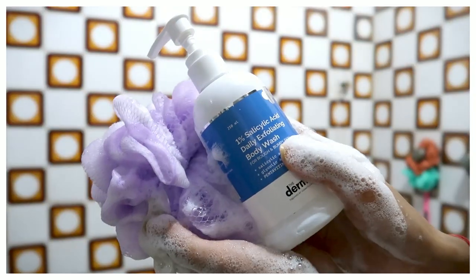Plus there is Pentavitin, which works to hydrate your body. This ingredient gives you 24 hours of hydration. After using it, your body feels smooth and not stretchy-dry.